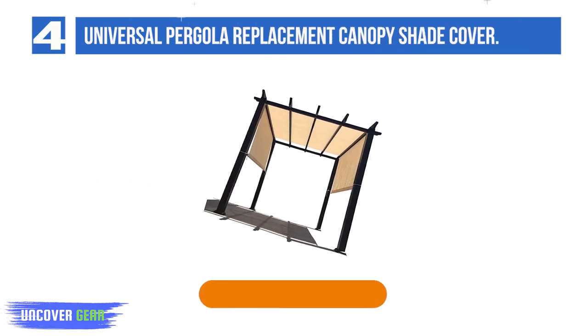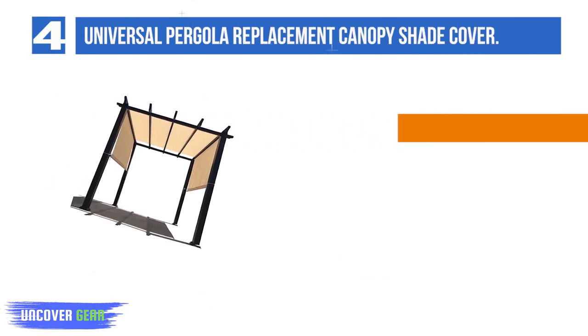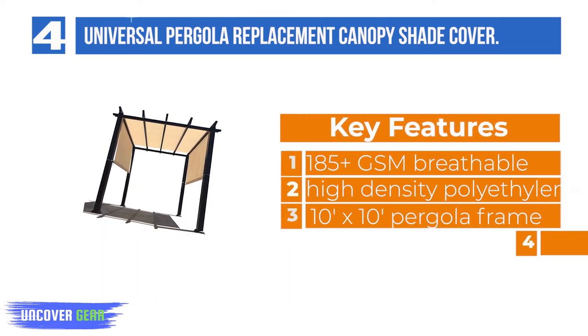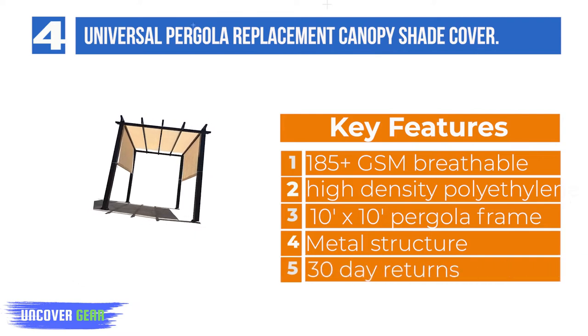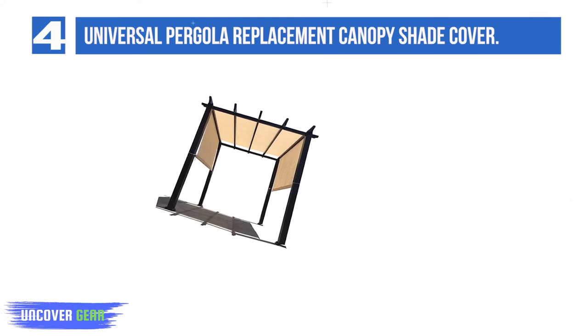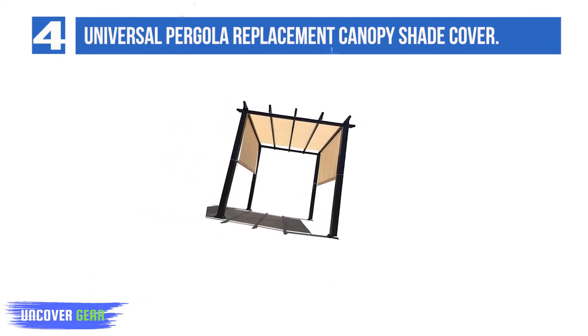List number 4: Universal Pergola Replacement Canopy Shade Cover. Quality and value from the Allian Home brand. Our pergola replacement cover is made from high-quality 100% virgin high-density polyethylene, no-recycle. Knitted with 185-plus GSM commercial quality that is built to last, and holds its shape after many uses.